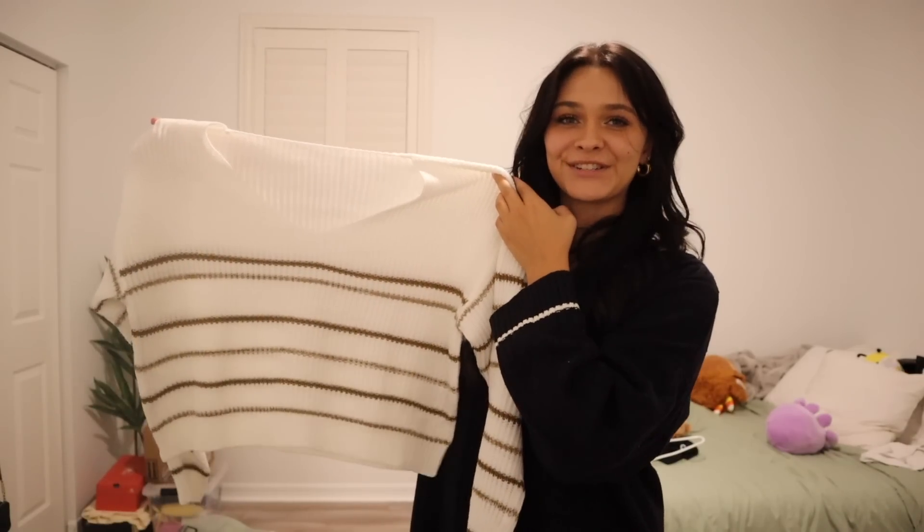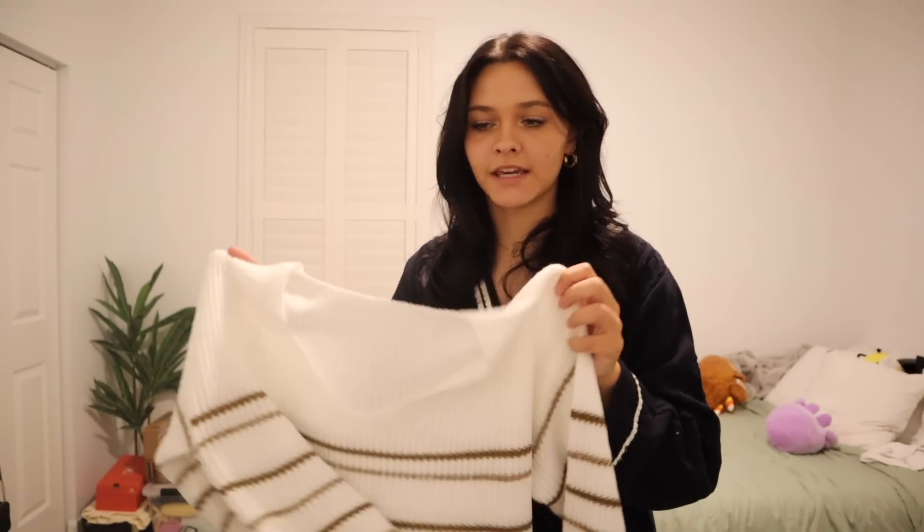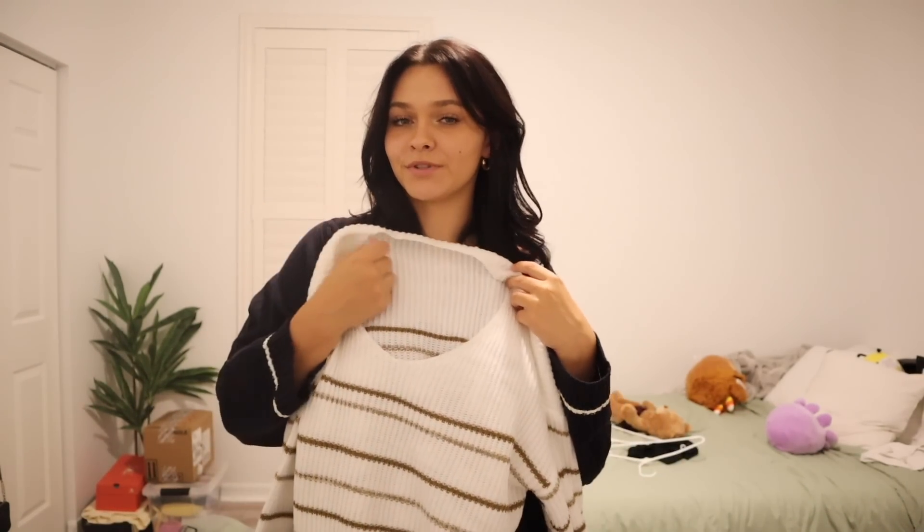I had to grow my sweater collection, so here's the first one I got. I think it's adorable — it's a little more on the crop side, which is really nice to wear with jeans or leggings. I love that it's white with these brown lines. It's super soft, and I am really picky when it comes to sweater material. If it's super itchy, I will not wear it. This one is super soft and a very light material. My favorite thing is definitely the neckline.